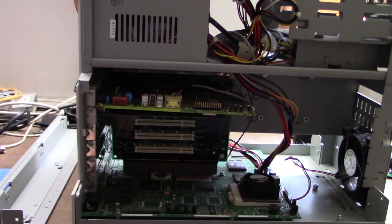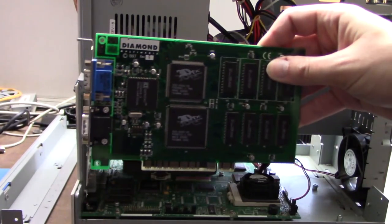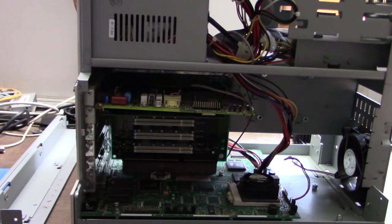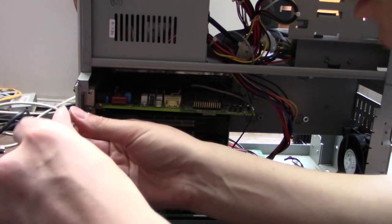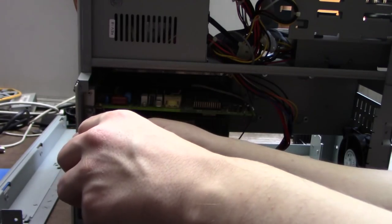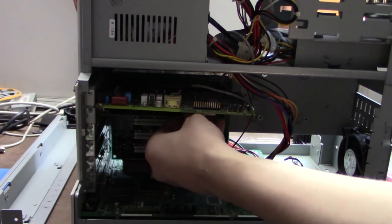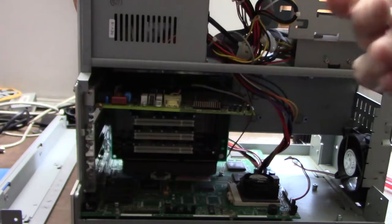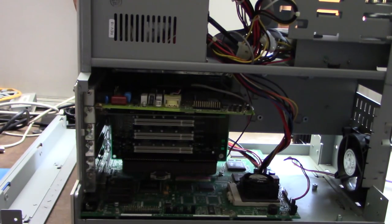The CD-ROM is installed now. Next, to add some expansion cards: a 3dfx Voodoo 1 and a D-Link network card. First we'll take out the SCSI card — not getting rid of it, but it's not needed in this system. I also did a little more cleaning off-camera. We'll add the network card in place of the SCSI card — something I'll get a lot more use out of.